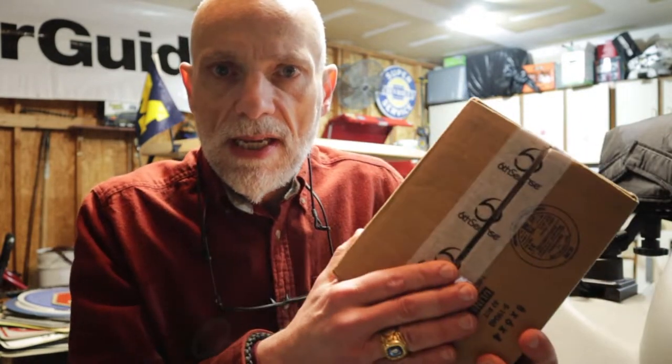Hey guys, welcome back — it's great to finally be back in the shop. We haven't been in the shop in quite a while. Today we have another box to open: the Six Cents box. It's a little cold out here right now, so I'm gonna fire up the heater, let it get a little warmer, and then we'll turn the camera back on and do a proper unboxing. I'm going to have a very special guest, so stay tuned.